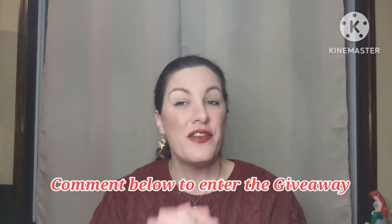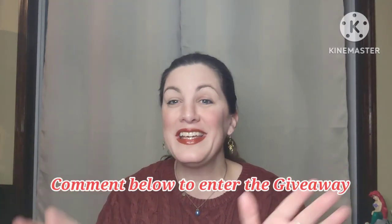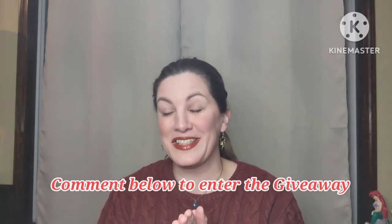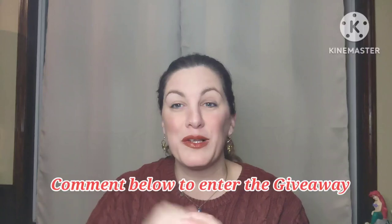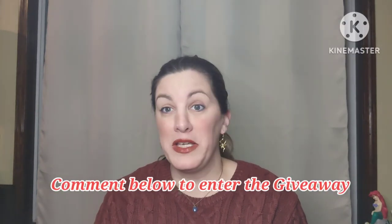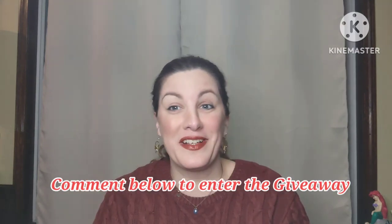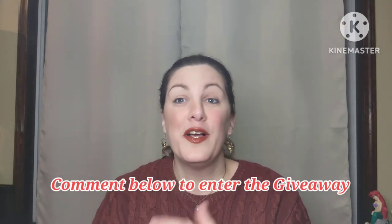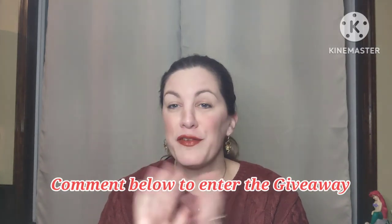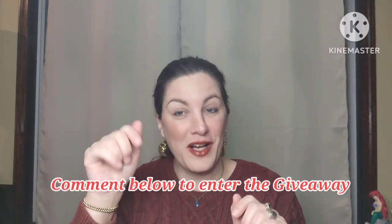This is a video where you enter this giveaway where I'm going to be giving away four different prizes. You don't have to purchase anything, no obligation. All you have to do to enter this giveaway is comment down below — you can comment anything you'd like, a thumbs up, or your favorite thing about spring, or that you love thrifting.